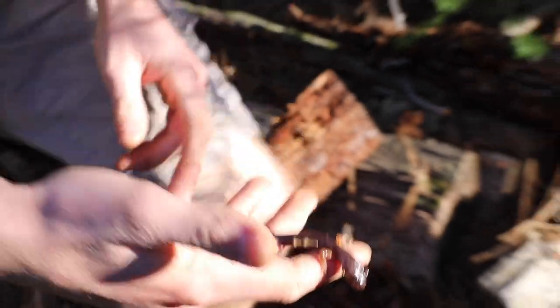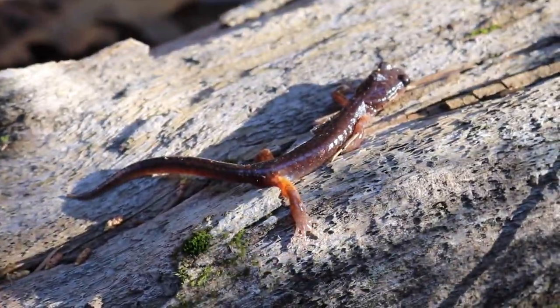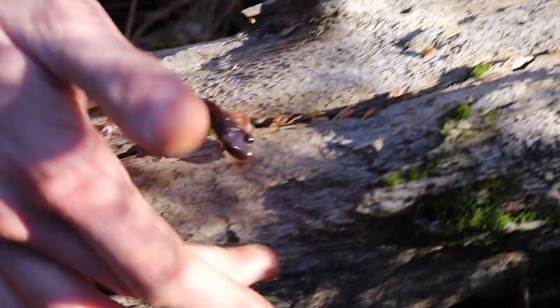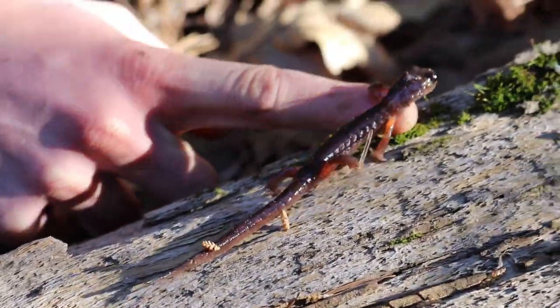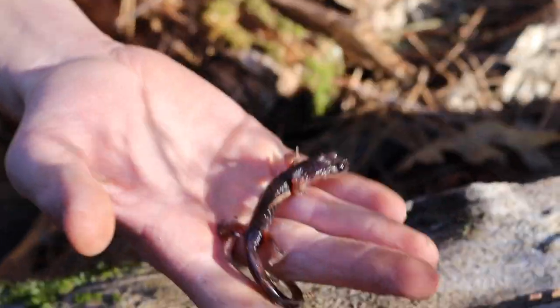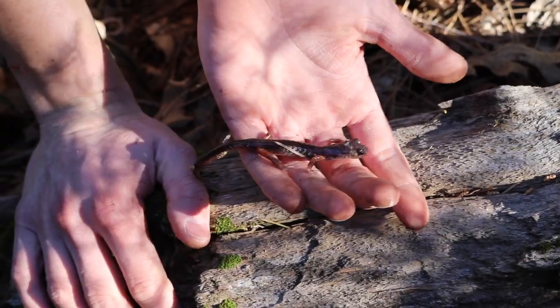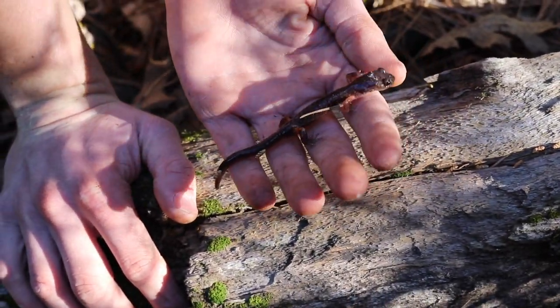I'm gonna put him down on the log so the oils from my body don't hurt him. A common confusion with these species is people confuse them with arboreal salamanders. Ensatinas are not arboreal — they spend their lives on the ground. Arboreal means they go up in trees. Arboreal salamanders will occasionally come down to the ground, but they don't live here in Northern California except near the coast — not this far inland. So I'm gonna put him back.